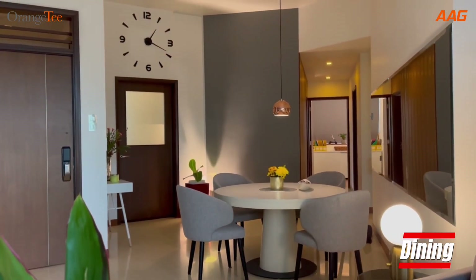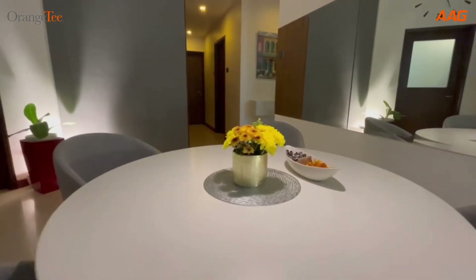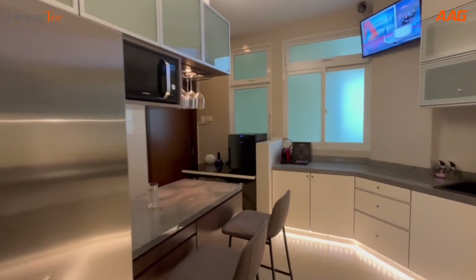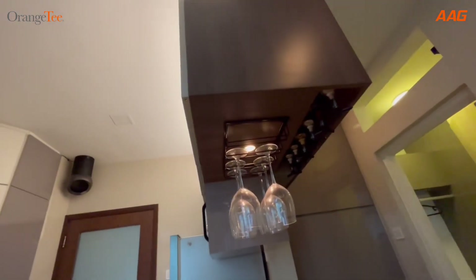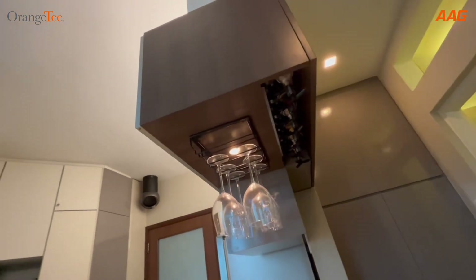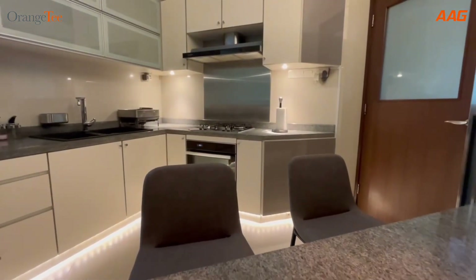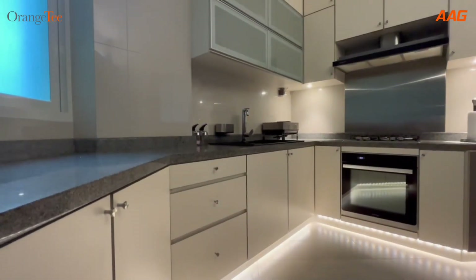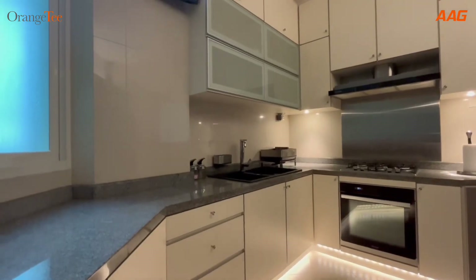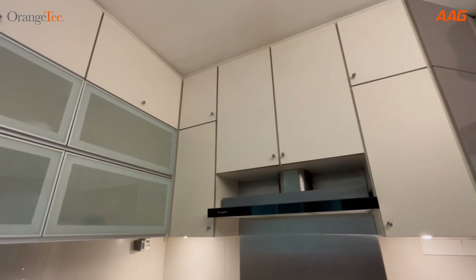The dining area is big enough for a table for 8, allowing you more room to receive your guests. The kitchen is spacious and functionally equipped, which makes cooking for the family a joy. With lots of storage spaces in both the upper and lower cabinets, organising and keeping all your kitchen necessities will be a breeze.